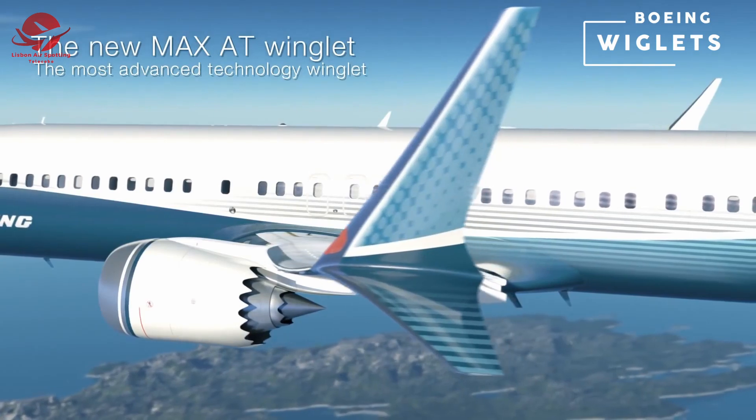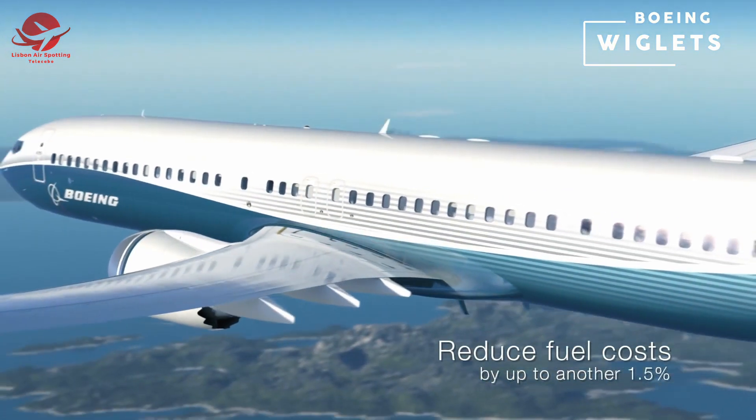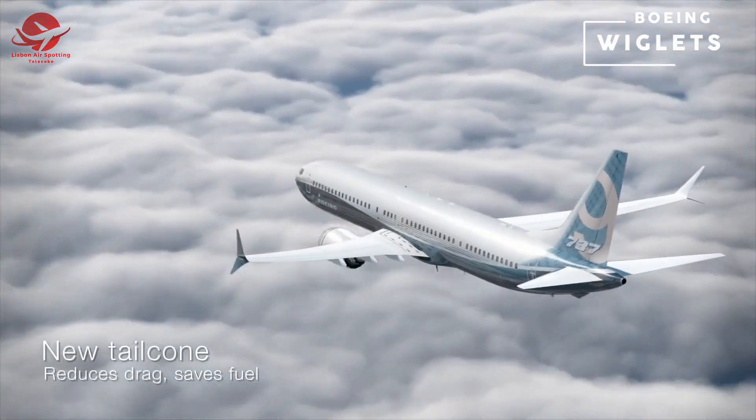The 737 MAX winglets reduce fuel consumption by up to 1.8 percent compared with today's winglets. These are wingtip extensions which reduce lift-induced drag and provide some extra lift.